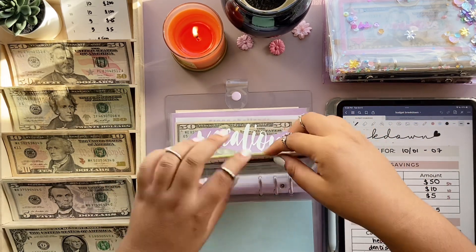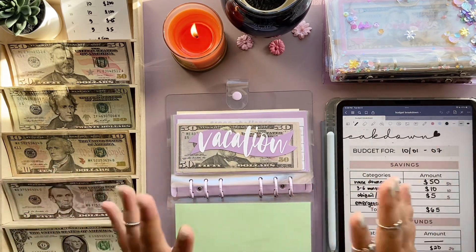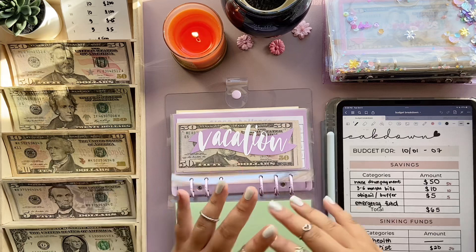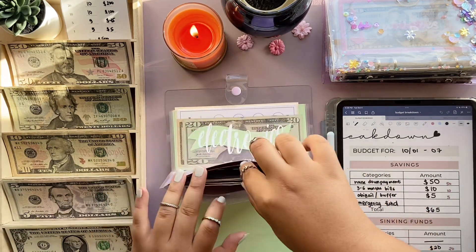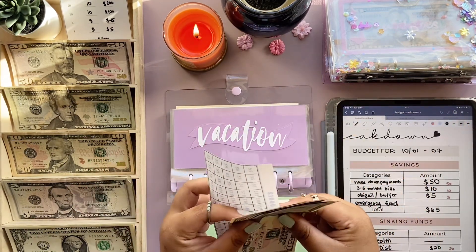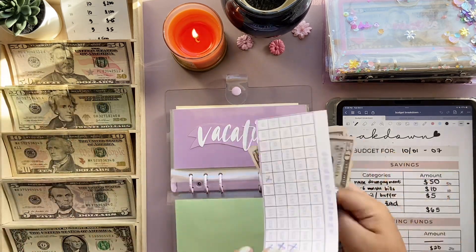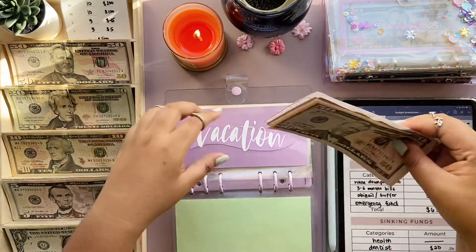How was your weekend? Mine was a blur — I haven't been on Instagram for almost four days. This is the first time I'm filming again. My weekend was eventful but kind of fun. Vacation fund will get $20, and I already marked it in my challenge tracker.